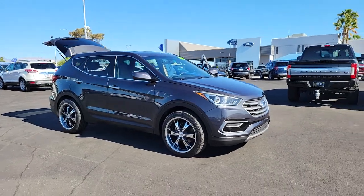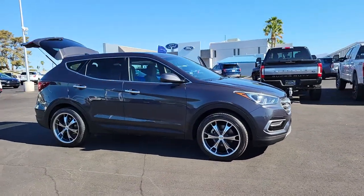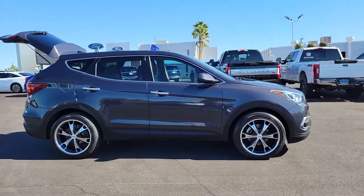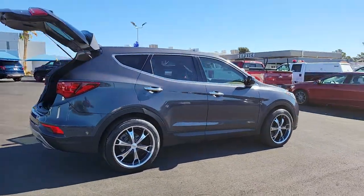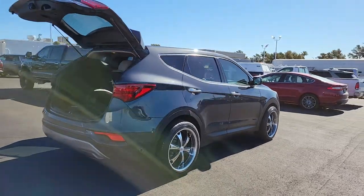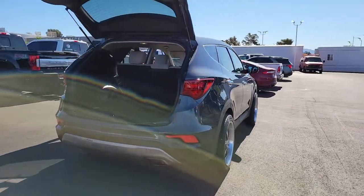You will be amazed by this 2017 Hyundai Santa Fe. This vehicle is an outstanding buy with fewer than 70,000 miles on the odometer. All you need to do is relax and enjoy the ride in this stylish and capable Santa Fe.